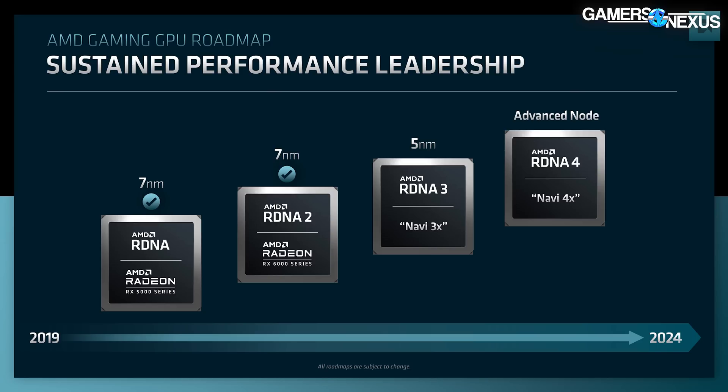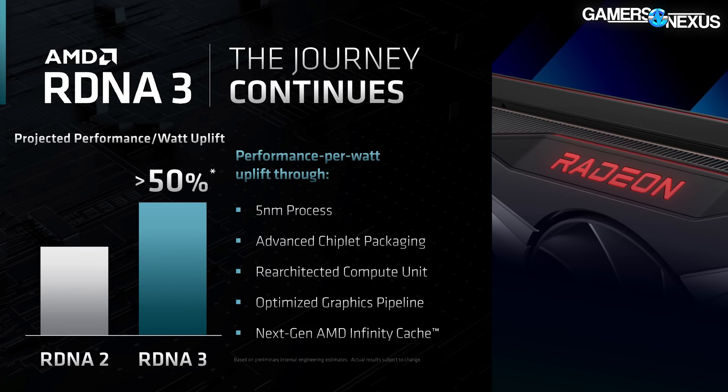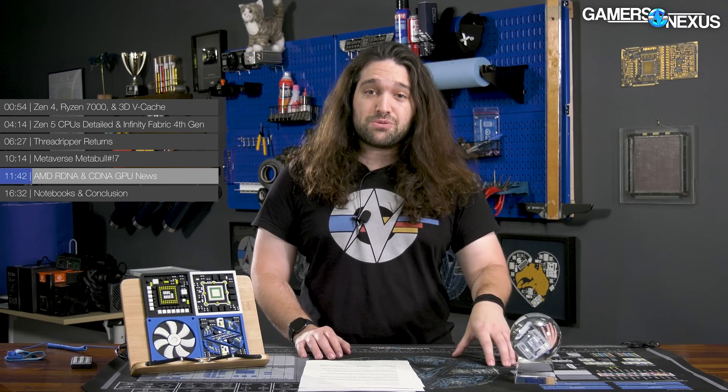AMD also discussed GPUs — RDNA 3 and RDNA 4. RDNA 4 GPUs appear on the roadmap for a 2023–2024 launch, following 5nm RDNA 3 GPUs launching in the near term. AMD claims a 50% increase in performance per watt in RDNA 3, attributing it to 5nm process improvements, a compute unit overhaul, and chiplet packaging. Importantly, performance-per-watt doesn't mean lower absolute power — it means efficiency is going up. It's fully possible these GPUs still consume more power overall or have higher transient spikes.